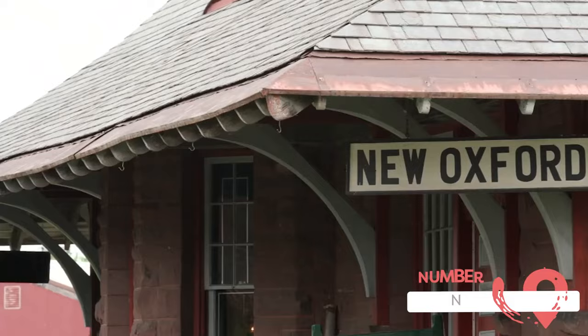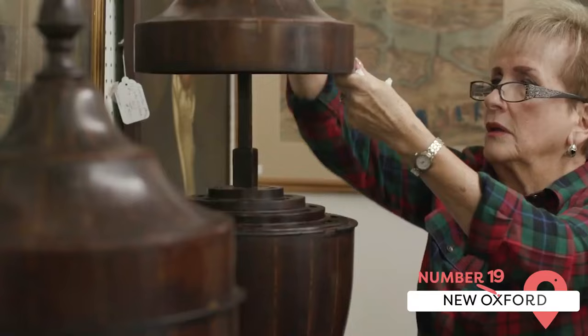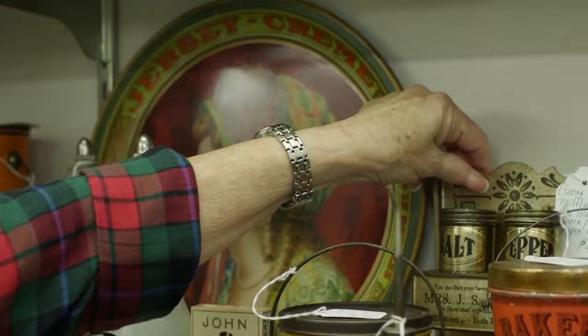New Oxford. Visit the Antiques Capital of South Central Pennsylvania if you want a rare find. The area has a range of stores and is the perfect place to find a souvenir. You can also visit Christmas House, a shop full of thousands of holiday items imported from Germany.